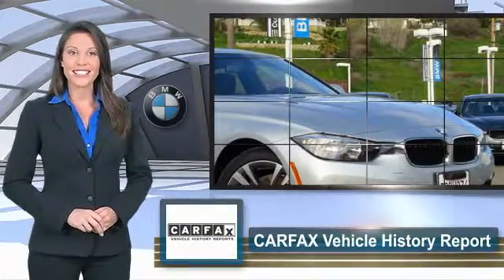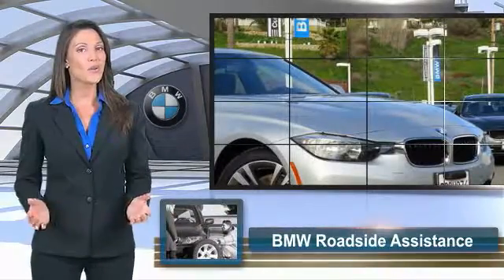To be eligible for the certified pre-owned vehicle program, a BMW must pass a thorough inspection by factory trained technicians. Ask to see the BMW certified pre-owned inspection checklist. It is your assurance of the quality, reliability, and overall pleasure BMW owners have come to expect.